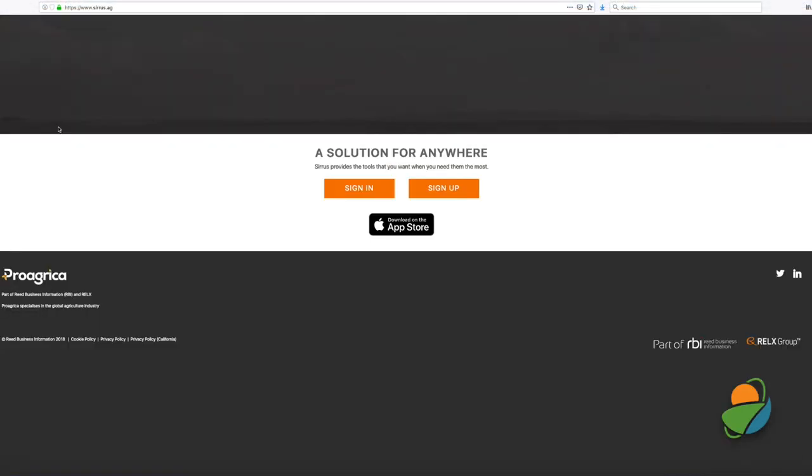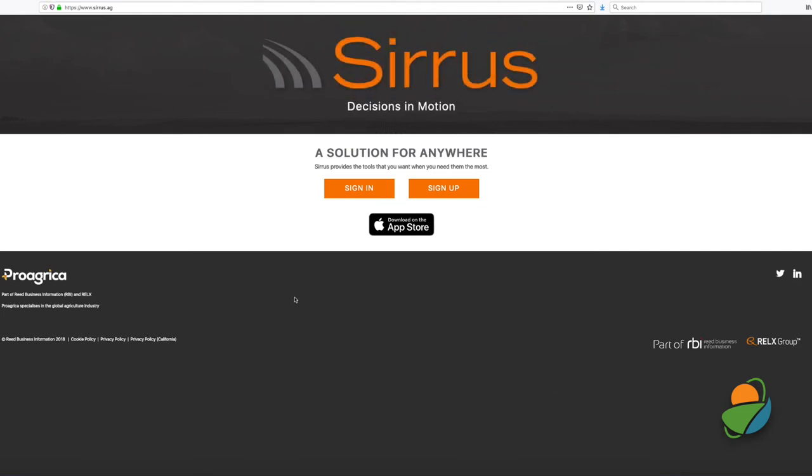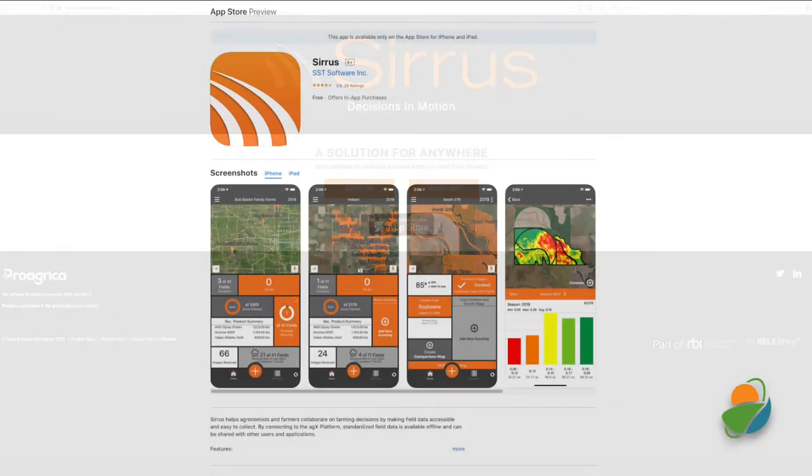For large operations, Cirrus — spelled S-I-R-R-U-S — allows individuals within the same operation to provide updates on field activities and then export and share reports. It's also useful for collaborating with neighboring farms. Data that was once recorded by pen and paper can now be kept in the cloud and be more accessible to you when you need it.